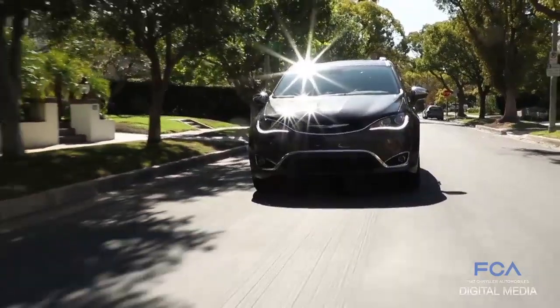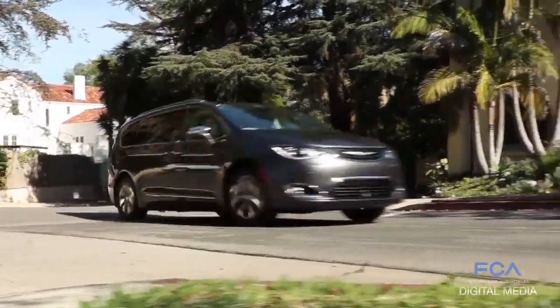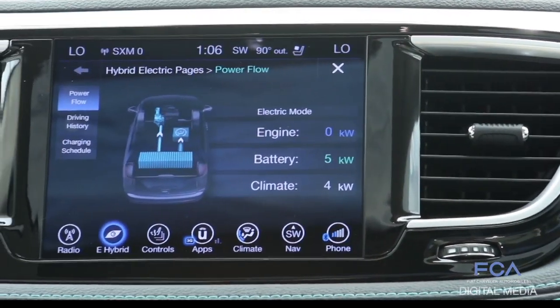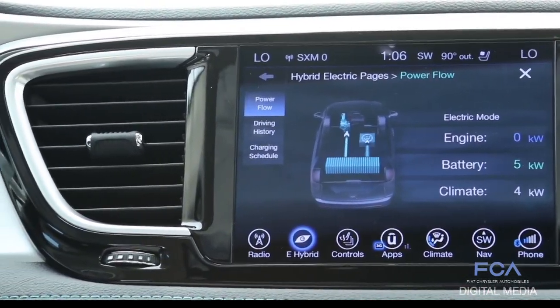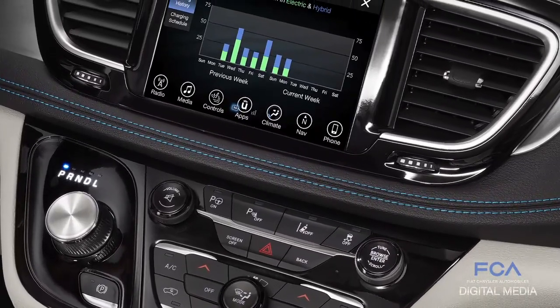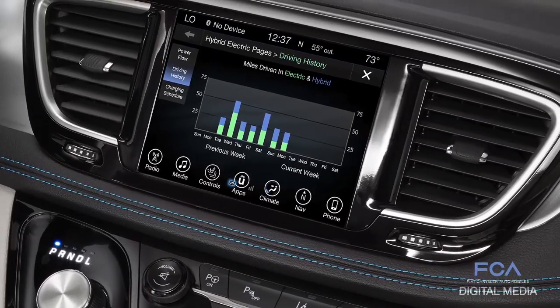Owners of the new 2017 Chrysler Pacifica Hybrid will have a wealth of information about their new vehicle at their fingertips. The minivan's 8.4-inch touchscreen offers hybrid electric pages, which provide vehicle information such as power flow and charge scheduling. The Uconnect Access app also provides owners with valuable vehicle information, such as battery charge and locations of charging stations on a smartphone.